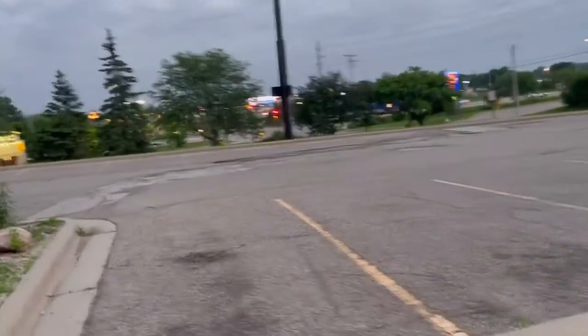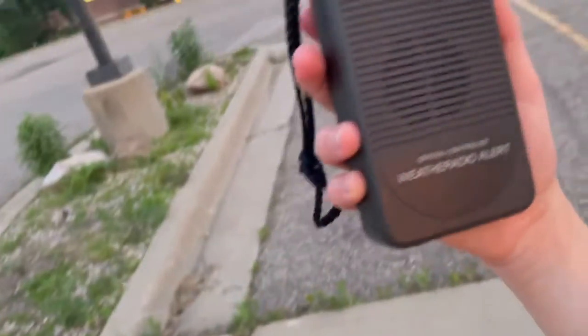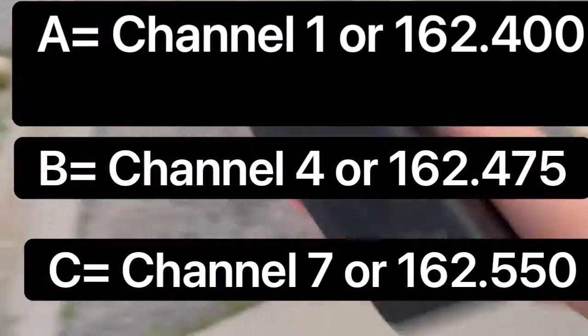It is good. If you live in an area surrounded by a bunch of trees, you probably might be able to get something, but you do not have the option for channels one — which is channel A — channel B, channel four, and channel C, which is channel seven.